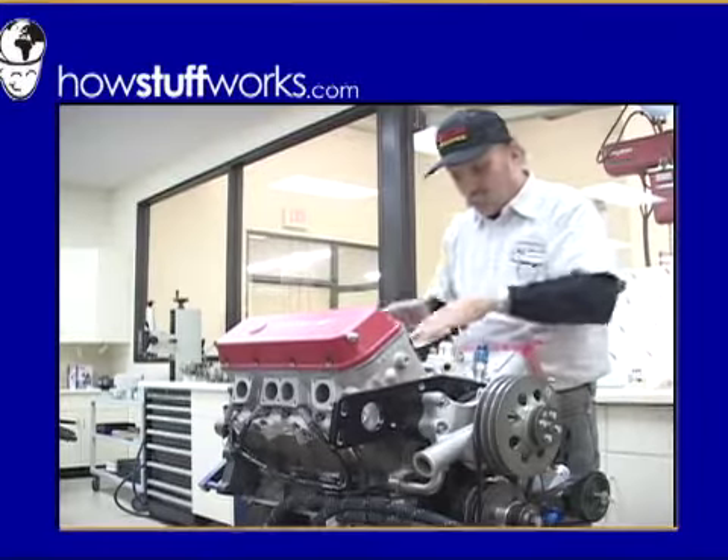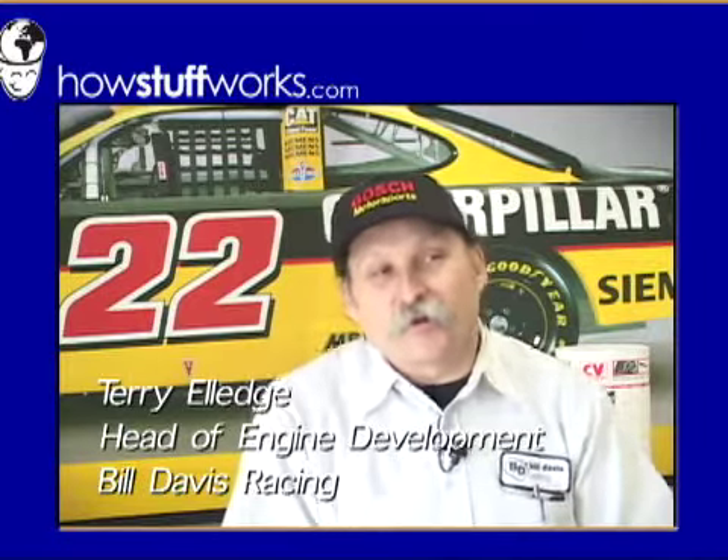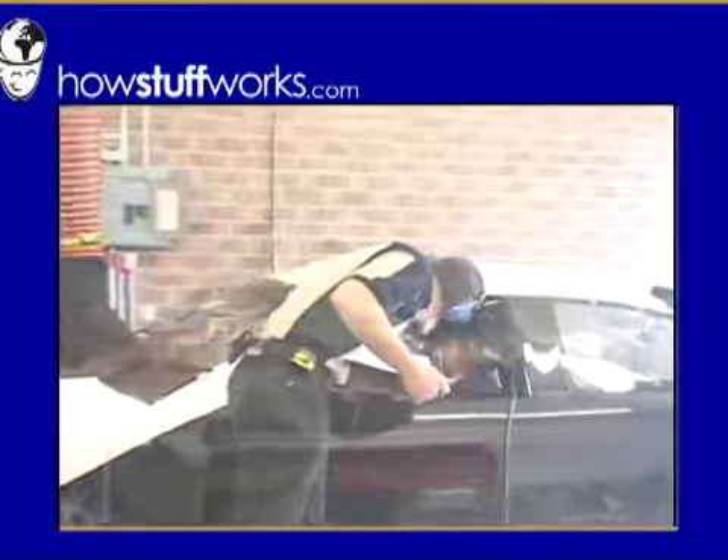After the body's installed, it's time to add the engine. We receive the engines from Chrysler. We receive the major components — the cylinder heads and blocks — in a semi-machine state, and we have to take it from there to make a final product out of it.